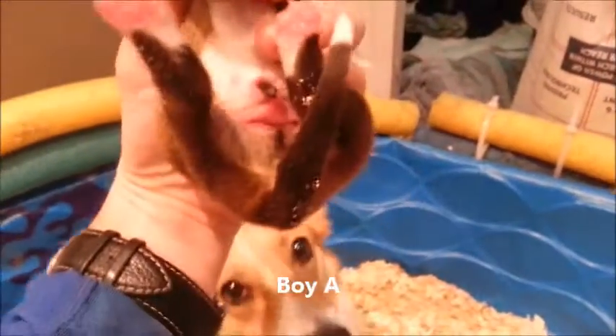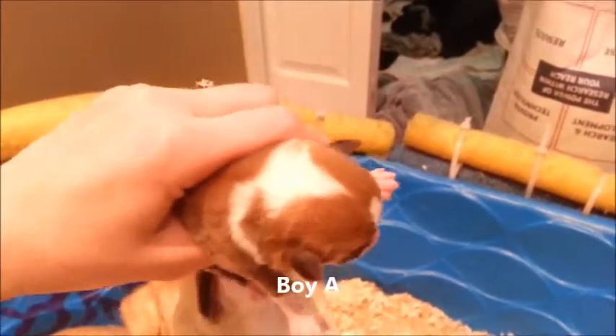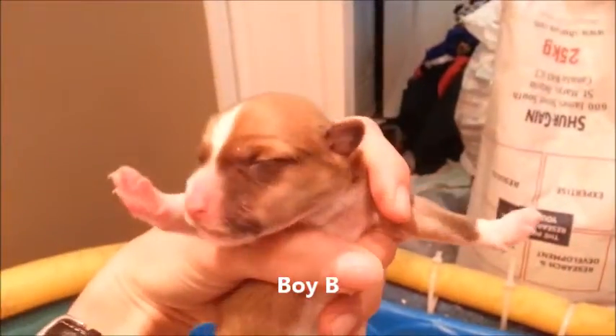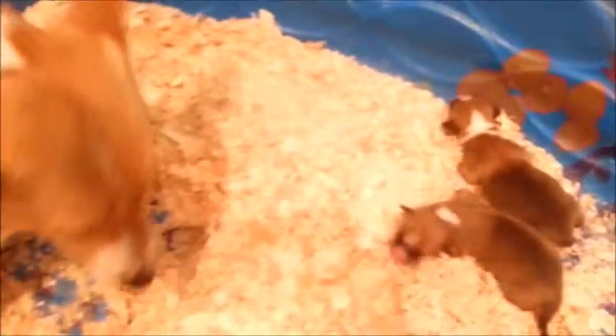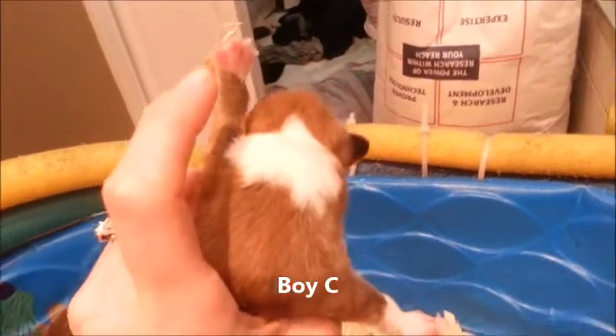This one is a boy, so we'll call him Boy A. This one is also a boy — we'll call him Boy B. He's got a stripe and a little spot on his neck. This one's also a boy with a stripe and a bigger white collar on the back.